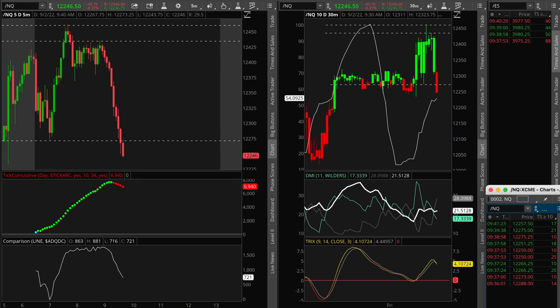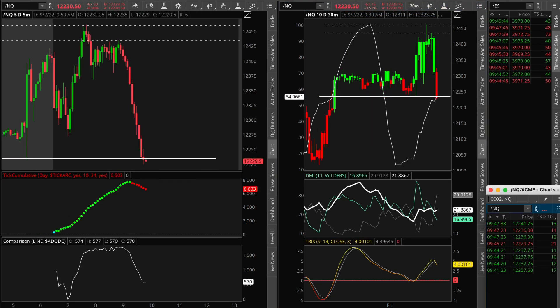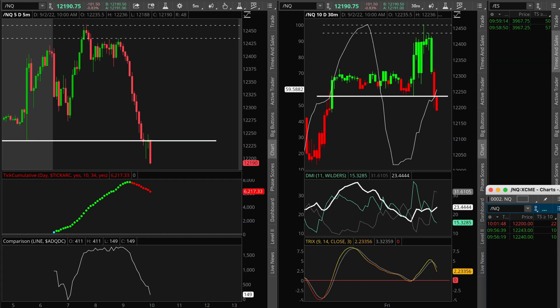Let me now speed up my recorded screen so you can see the rest of the session. After that, we'll review the examples of the failed hammer patterns from the last 30 years of data.